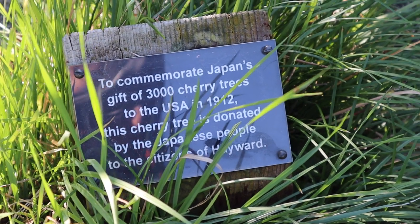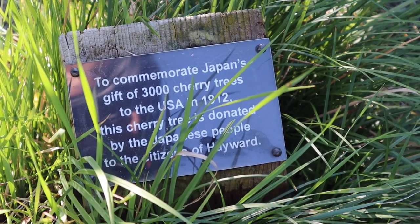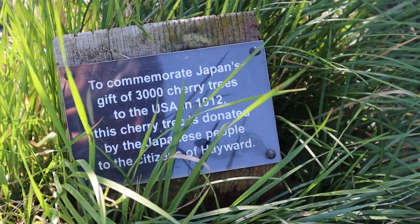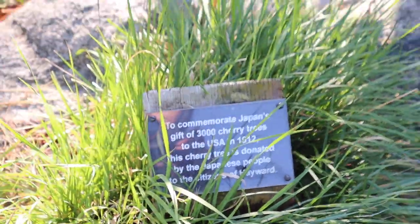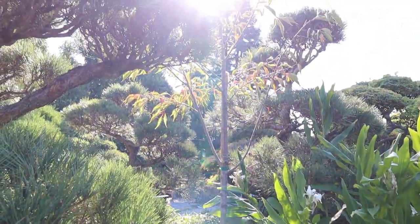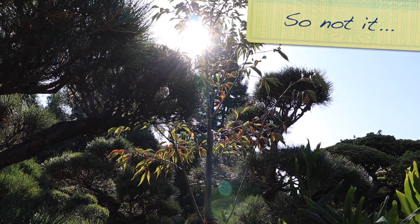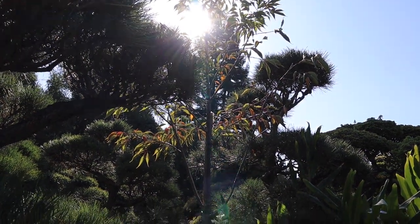This is an interesting fact, guys. Japan actually gifted us 3,000 cherry trees in 1912. Crazy, huh? And supposedly one of these trees over here is one of those cherry trees. I'm guessing it's that one, but I'm not sure — I don't really know what a cherry tree looks like.